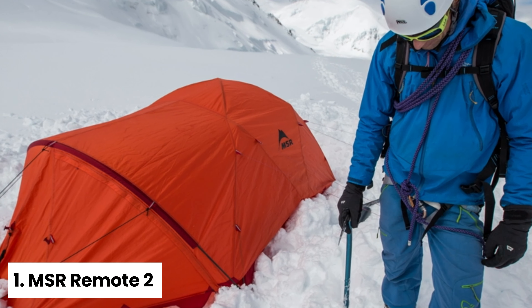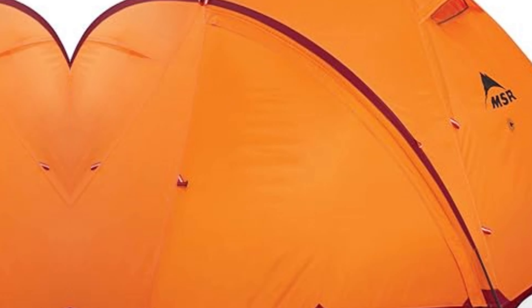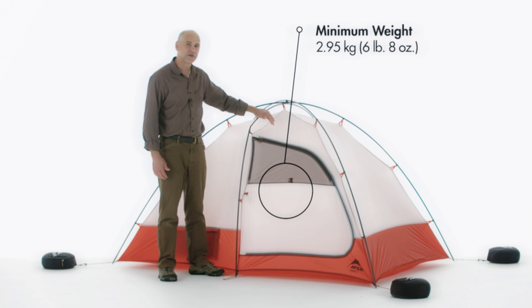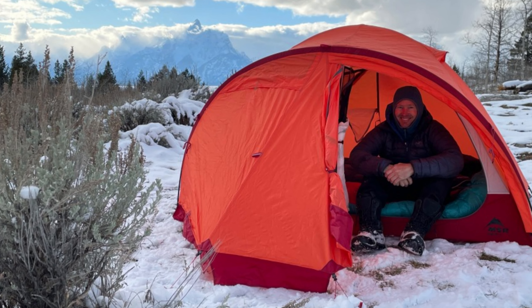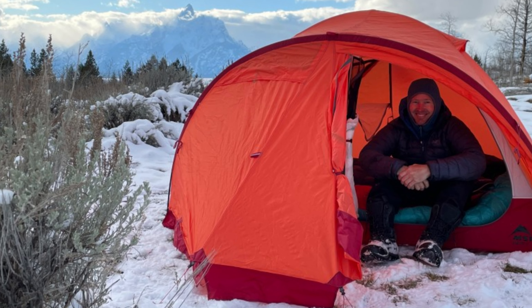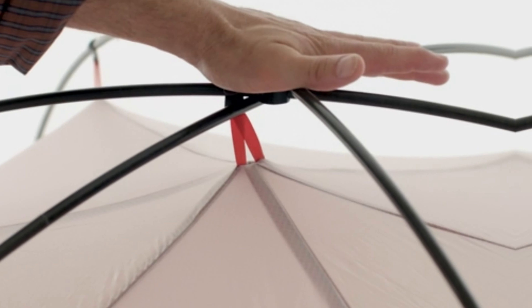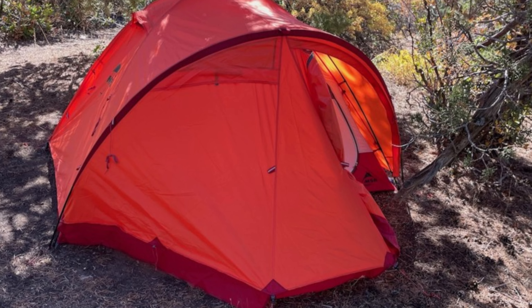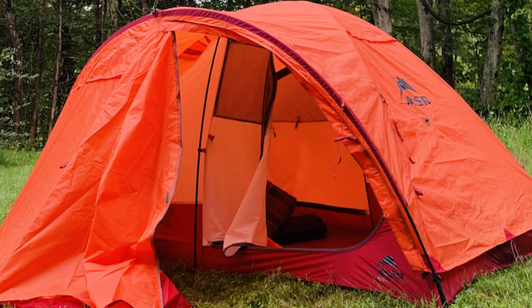Number one: MSR Remote 2 — best four-season tent overall. The MSR Remote 2 stands out as the top four-season tent thanks to its durability, functionality, and convenience as a double-walled freestanding tent. One standout feature is the large hooped vestibule, which offers ample space to store gear outside the tent and a sheltered spot for boiling water or putting on boots before facing the cold. With two doors and an additional smaller vestibule, you'll appreciate the accessibility and organization. During initial testing, the tent comfortably accommodated two adults and two dogs, although interior storage was a bit limited — the two gear pockets could benefit from additional space, and gear lofts at the top would make accessing items more convenient.